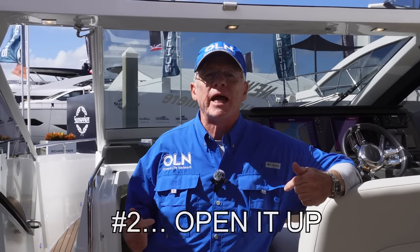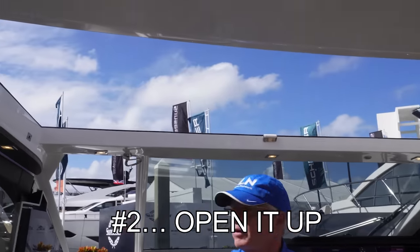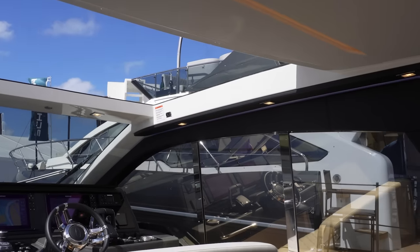Number two, let's bring the outside in. I've got an opening sunroof, drop-down windows to both sides, and an opening front window.